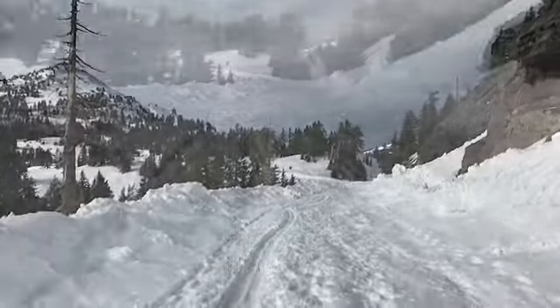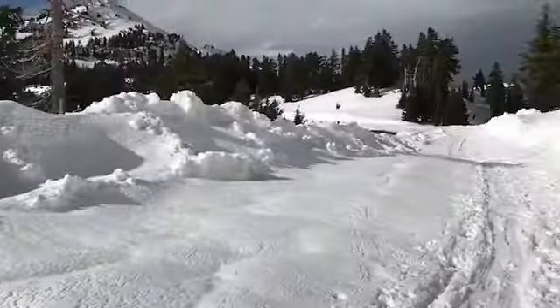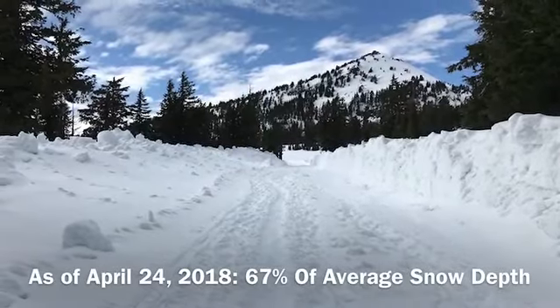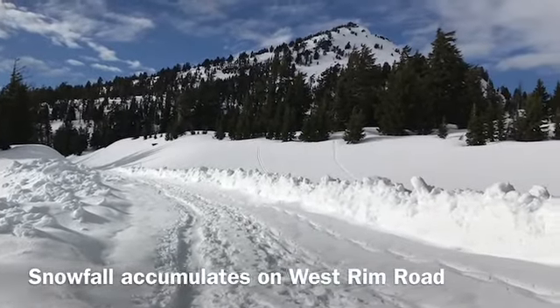The effort that goes into clearing the West Rim Road is significant — this season's snowpack was typically anywhere around sixty-nine percent of average. There's been a lot of people on the road snowshoeing, backcountry skiing, and cross-country skiing, and there's a nice deep